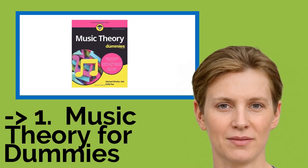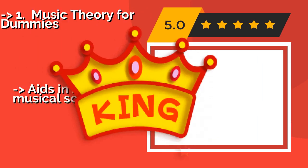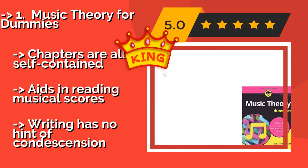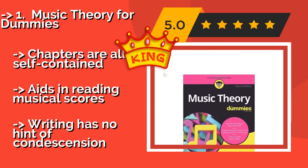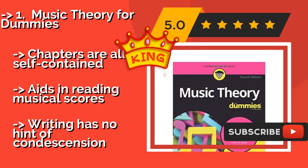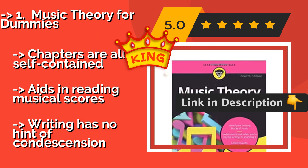The best of the best is Music Theory for Dummies, approximately $19.00. It is appropriate for beginners and intermediate students — though the name might not suggest it, there's plenty of challenging information to work through, and it's presented in a concise, well-paced manner. Chapters are all self-contained and it aids in reading musical scores.